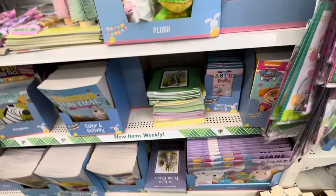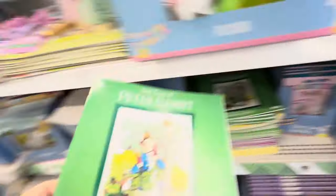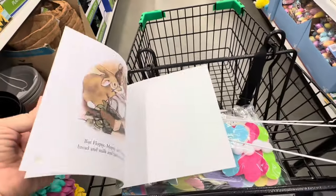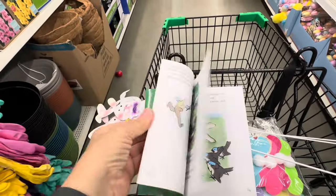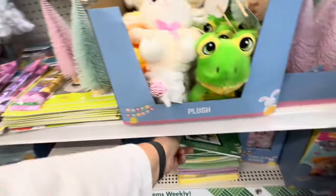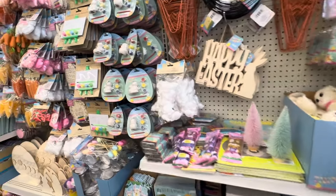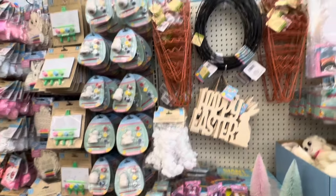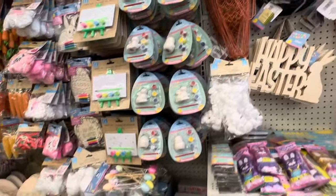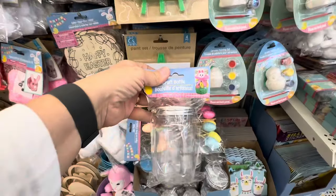Down here they have some of the Easter books, which are really cute. I always like the Beatrix Potter ones. This has got some of the original artwork — it's just beautiful. I always loved Beatrix Potter. I once had an original and I got rid of it because I'm an idiot. But you can't hold on to everything all the time.